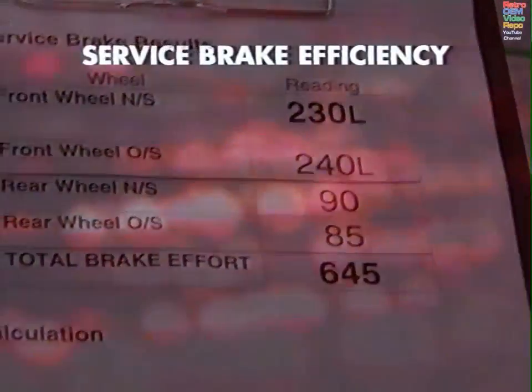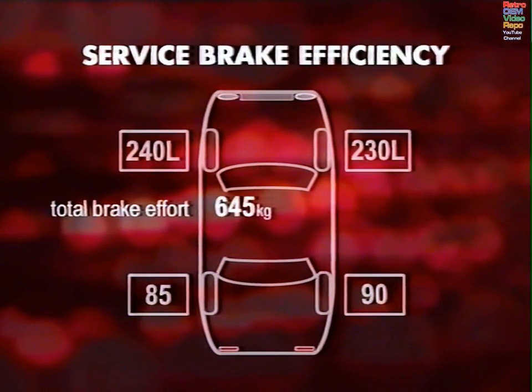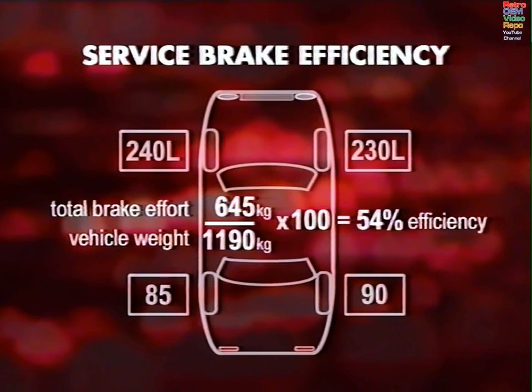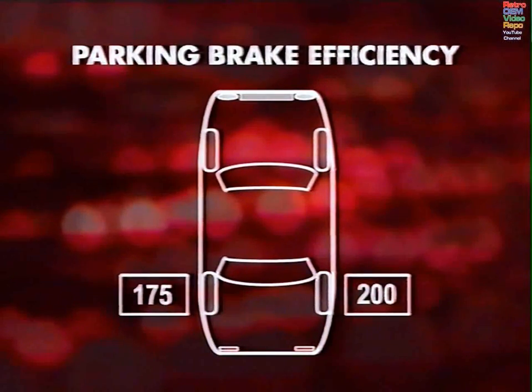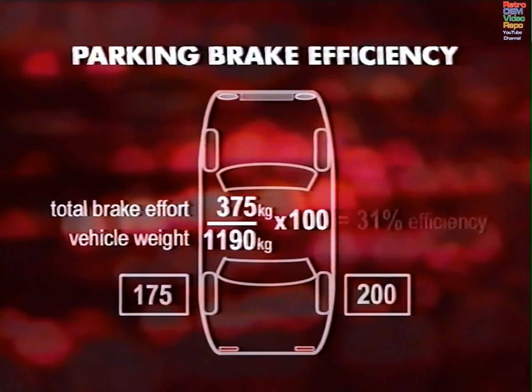Here are some typical figures for calculation purposes. Total brake effort of 645 kilos, vehicle weight 1,190 kilos. We divide the brake effort by the vehicle weight, giving us 0.54, multiply by 100 — 54%. That would be a pass. Some machines will actually calculate this for you. For the parking brake on two wheels: total brake effort of 375 kilos, vehicle weight 1,190 kilos. Divide brake effort by vehicle weight gives 0.31, multiply by 100 — 31%. That's a pass. The fail criterion is whether brake efficiency is too low, and all these figures are laid down in the last page of the brake section of the inspection manual.